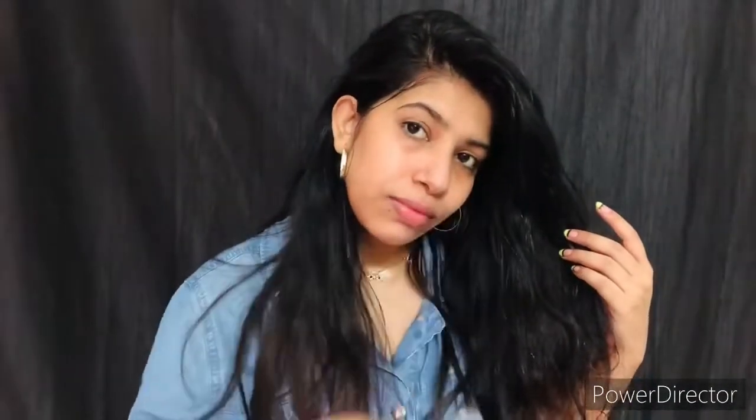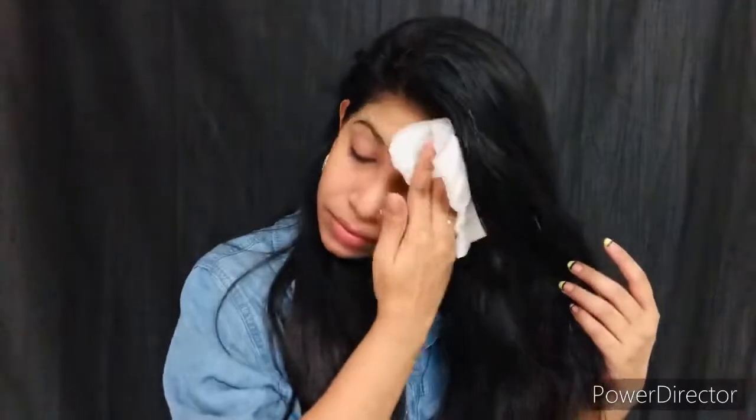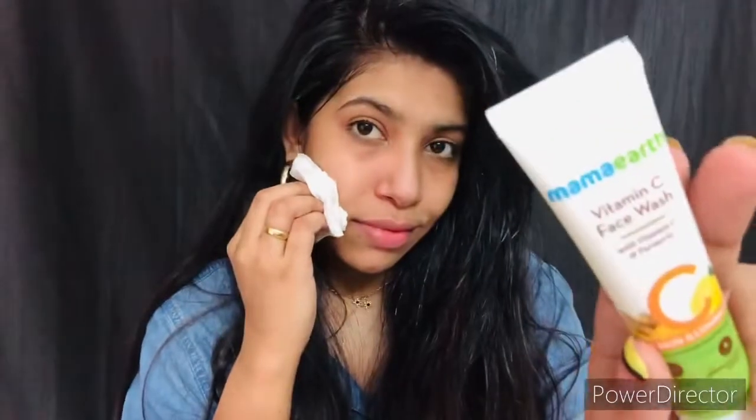After the face wash, wipe your face very gently with a face cloth or wipes. I used face wipes since they were in front of me. You can already see the difference — all the makeup is removed so nicely with just one wash of that Mama Earth face wash. It has Vitamin C, and I can feel that on my skin — it's so good.